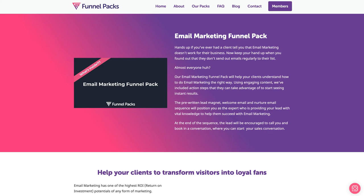Welcome to our Email Marketing Funnel Pack. My name's Matt and I'm a co-founder here at Funnel Packs. If you'll spend a few minutes with me now, I'd love to walk you through our Email Marketing Funnel Pack.